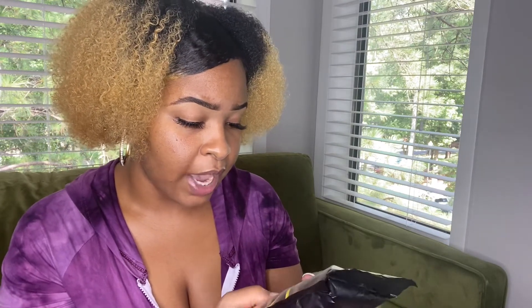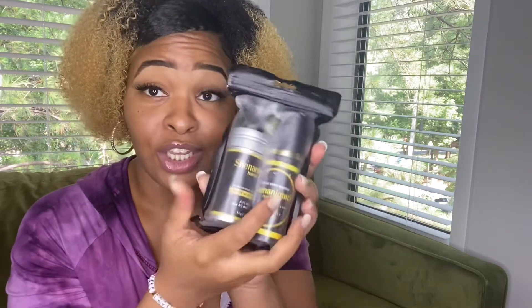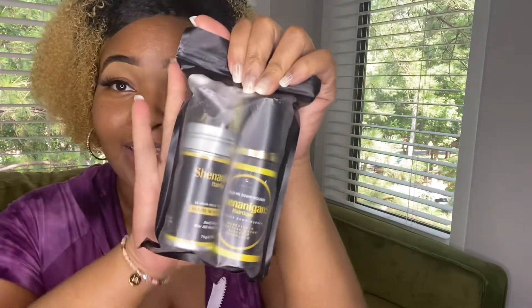I'm going to do a video of me styling a wig and installing a wig with these wig products. The Hair Wax has a 24-hour hold, and the Hold Me Down Mousse is basically to slick your hair down. I'm so excited about trying it.